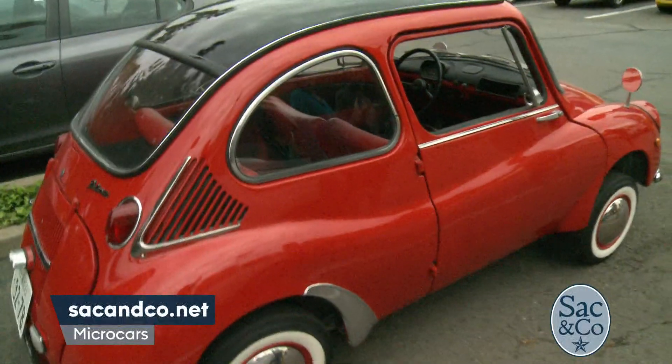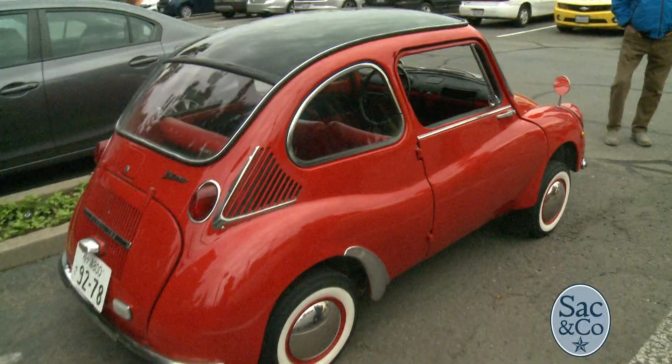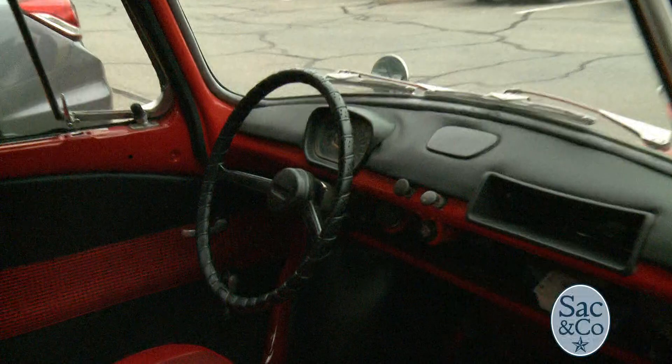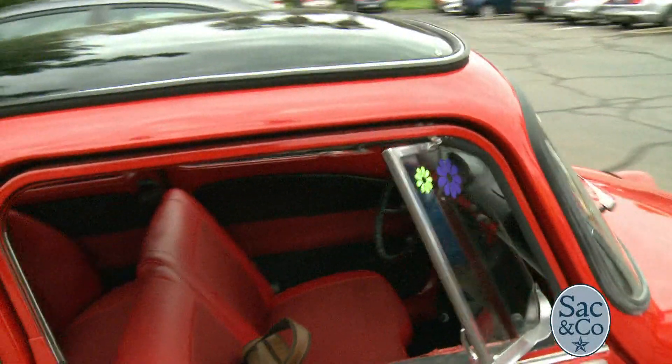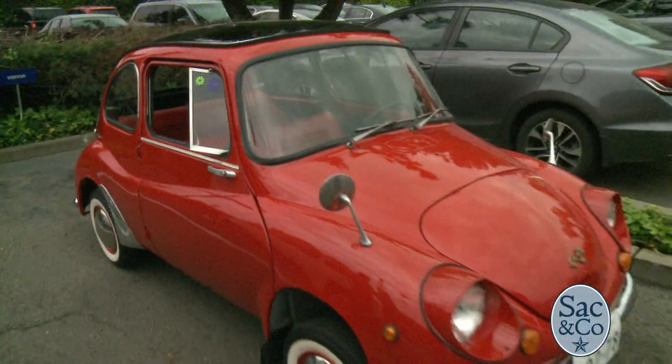These are often called bubble cars because of their cute, bubbly styling. Now let's talk about the important thing: gas mileage. These are really tiny tanks — Todd was telling me this morning that one has a three-gallon tank, and some of them get between 50 and up to 100 miles per gallon. We have a huge range at the museum, from super small to a little bigger like the Fiat, so some get really, really efficient.